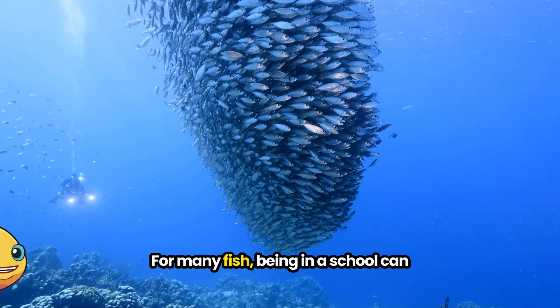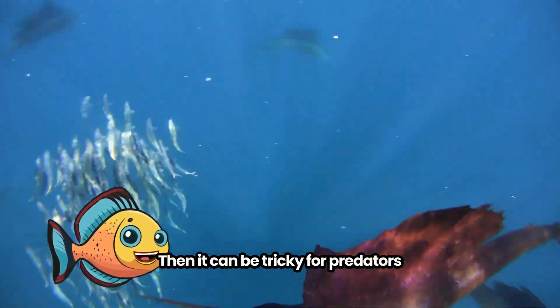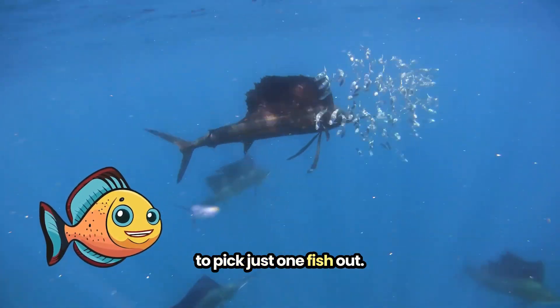For many fish, being in a school can make them look like one giant fish. Then it can be tricky for predators to pick just one fish out.